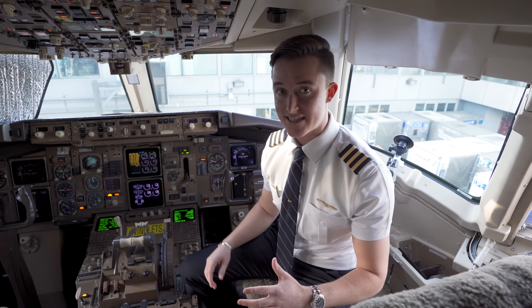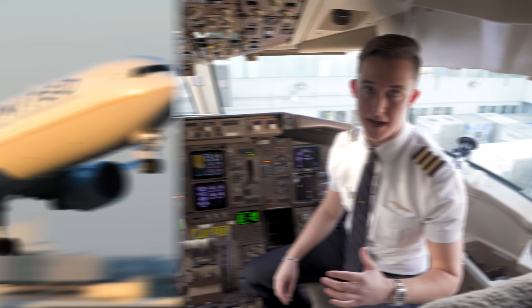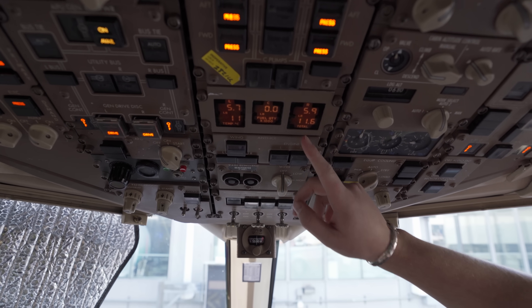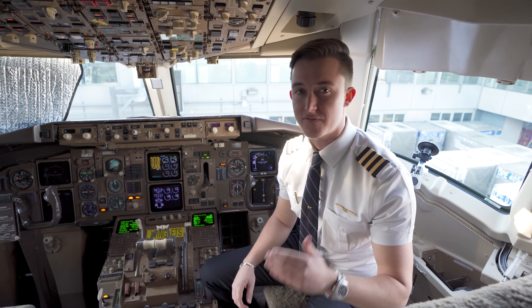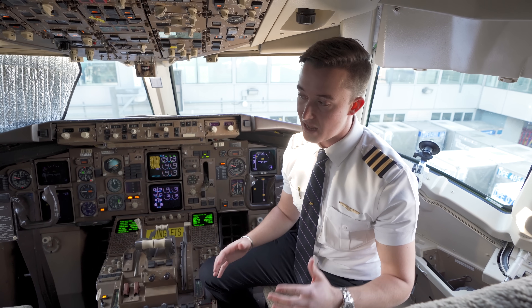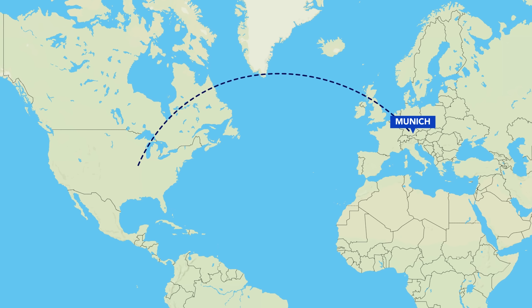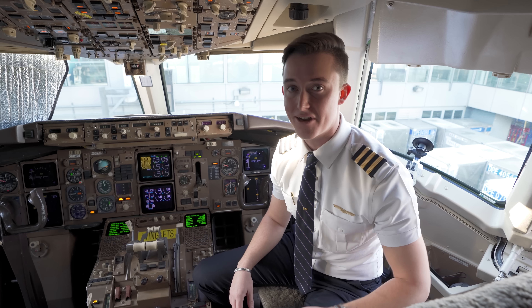On our 767-300, the maximum takeoff weight is 407,000 pounds, and with a maximum fuel load in the left, center, and right tanks of 170,000 pounds, we can fly a maximum range of just under about 6,000 miles. At United, the longest flight we're currently operating on this airplane is from Munich to Houston at 5,400 miles and 11 hours and 30 minutes of flight time.